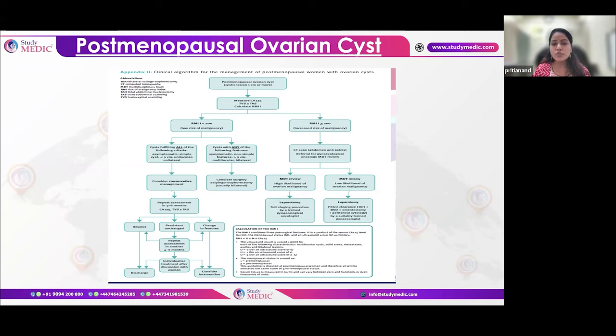At follow-up: if resolved, discharge. If persisting, repeat CA-125 and TVS after 4-6 months, recalculate RMI. After one year of follow-up, if the cyst persists, individualize based on clinical judgment and patient preference. Any change in features during follow-up mandates intervention. In postmenopausal women, surgical intervention is always laparoscopic bilateral salpingo-oophorectomy. If RMI is less than 200 but the cyst is symptomatic, non-simple, greater than 5cm, multilocular, or bilateral — proceed to laparoscopic bilateral salpingo-oophorectomy without delay.